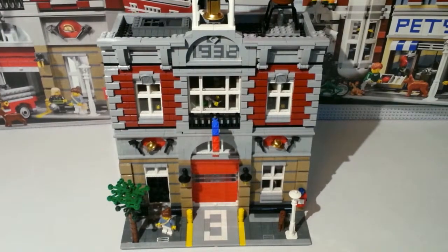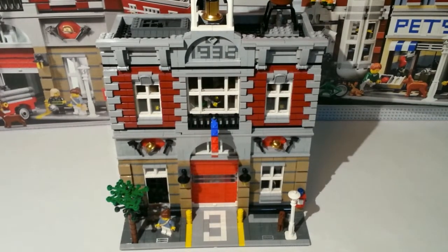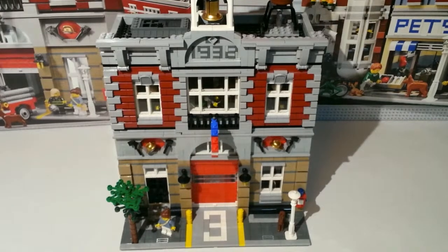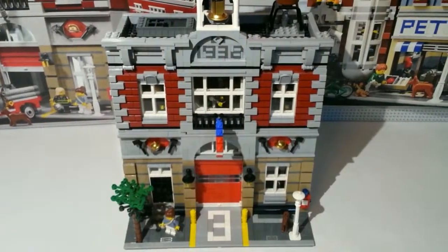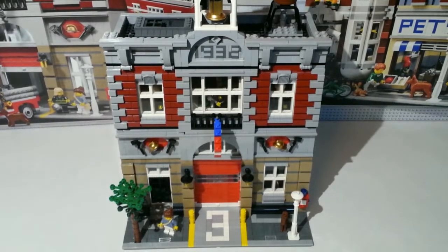Hey guys, this is Lego Channel 561 and today we have a review of the Fire Brigade. This is set number 10197, it has 2231 pieces and is for ages 16 and up. This modular building is currently retired — before it was retired it cost $150, but now that's going to change because once modular buildings retire they go up in value, so you want to get them before they retire because they never go on sale.